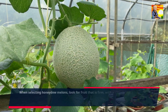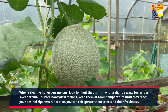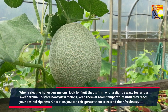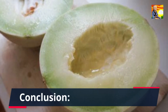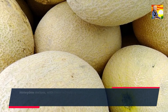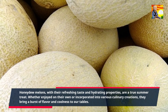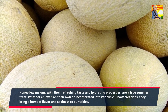When selecting honeydew melons, look for fruit that is firm, with a slightly waxy feel and a sweet aroma. To store honeydew melons, keep them at room temperature until they reach your desired ripeness. Once ripe, you can refrigerate them to extend their freshness. Honeydew melons, with their refreshing taste and hydrating properties, are a true summer treat. Whether enjoyed on their own or incorporated into various culinary creations, they bring a burst of flavor and coolness to our tables.